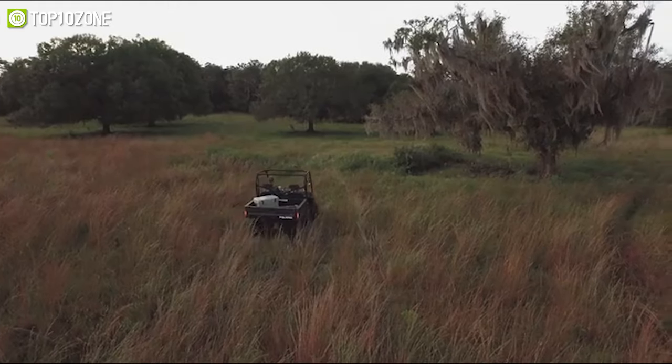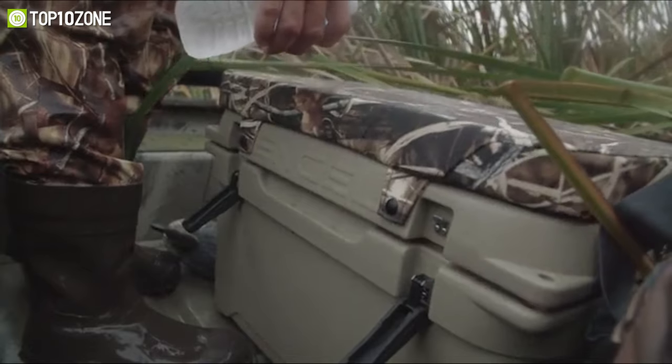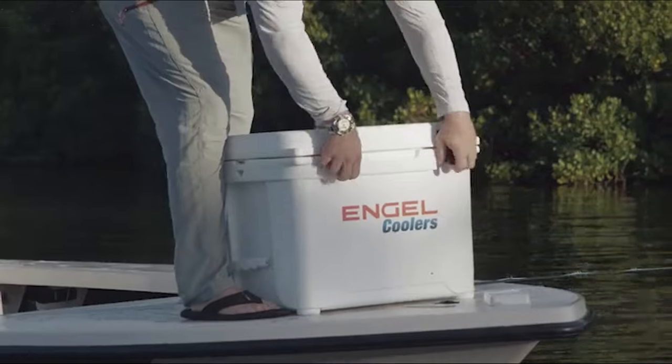Weighing at just 24 pounds, it can be lugged around by a single person and still hold tons of food and drinks. In short, the Angle 65 is a solid performer that costs quite less than many of its competitors, making it a good value-for-money option.